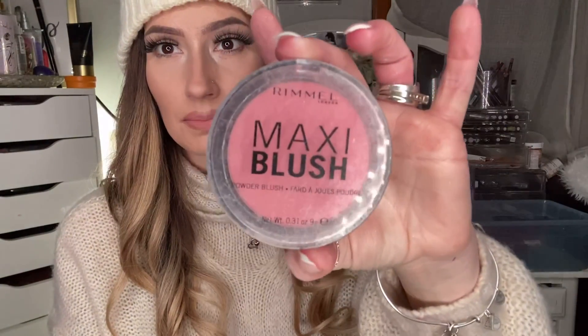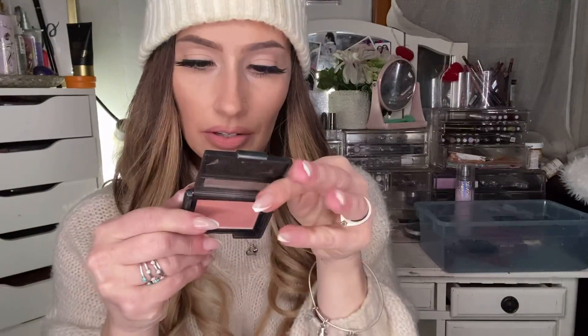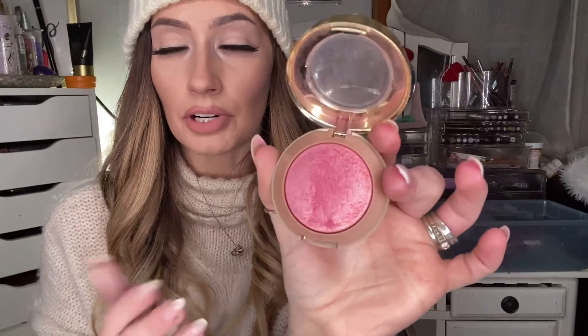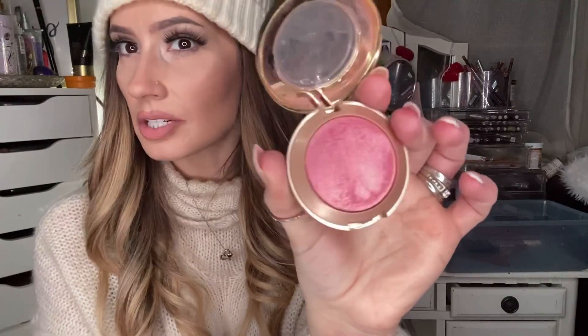For blush, I have a couple favorites from the drugstore. This one is the Rimmel Maxi Blush in Third Base — I love a peachy blush and this one is just so pretty. I think I got it at CVS or Walgreens. The e.l.f. blushes — I just recently rediscovered some I had. This one's called Candid Coral — a true peachy one. It has a nice consistency on the skin with a little bit of shimmer and sheen. And then the Milani ones — don't skimp on these. This one is Dolce Pink. The Luminoso one used to be my favorite.